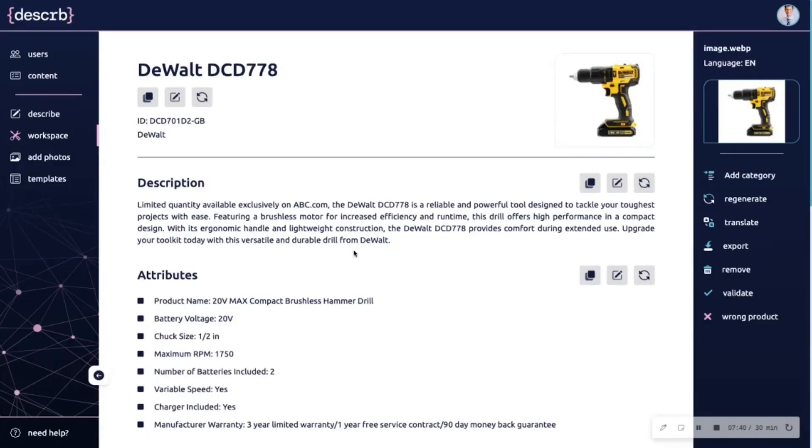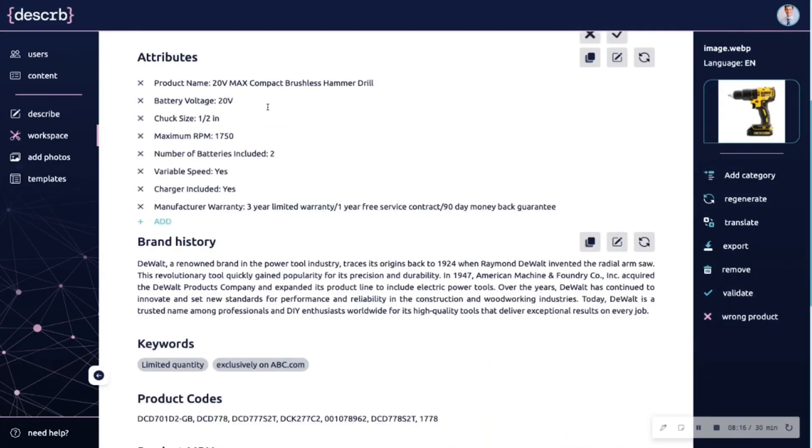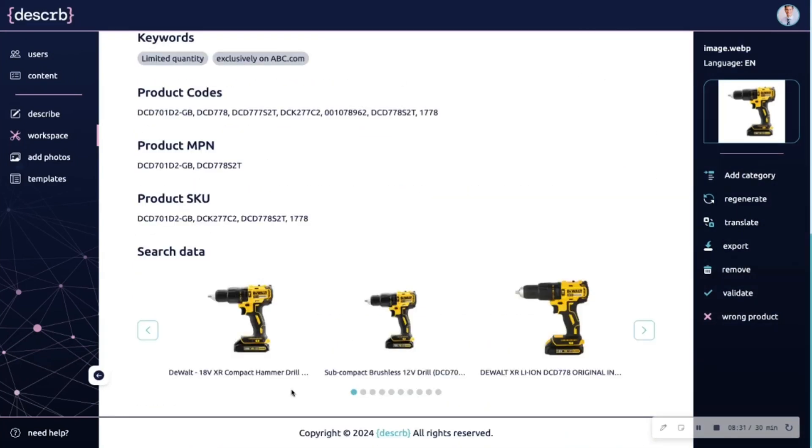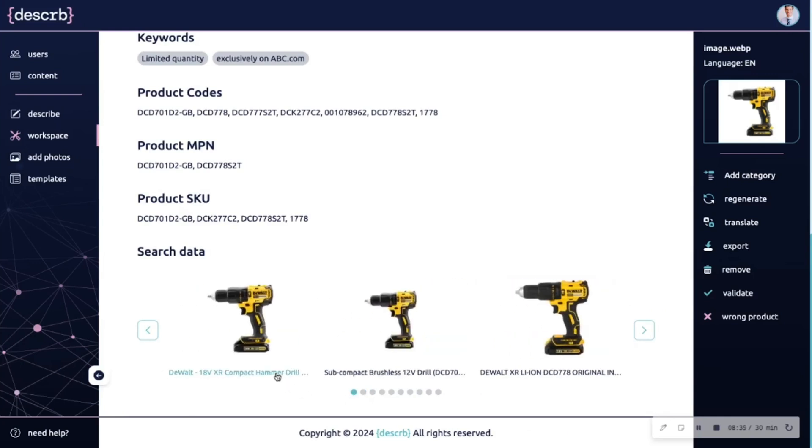Let's check out the final results. Your new product listing has it all: the product name, the compelling description, keywords, and key attributes — all of which you can generate or manually edit. Describe will even populate the listing with search data so you can find similar products to benchmark pricing or review copy.